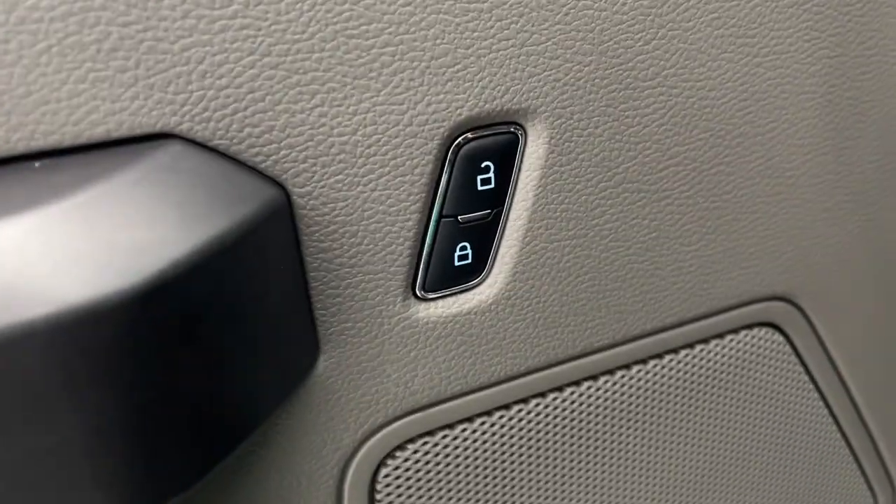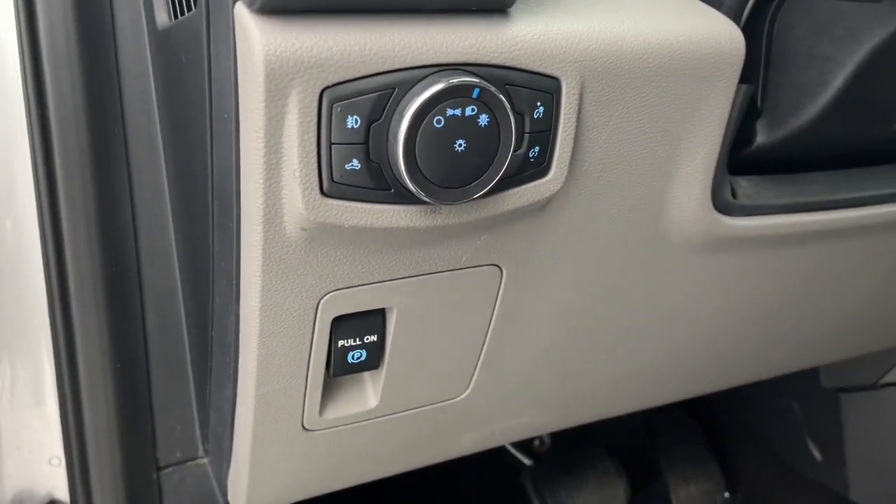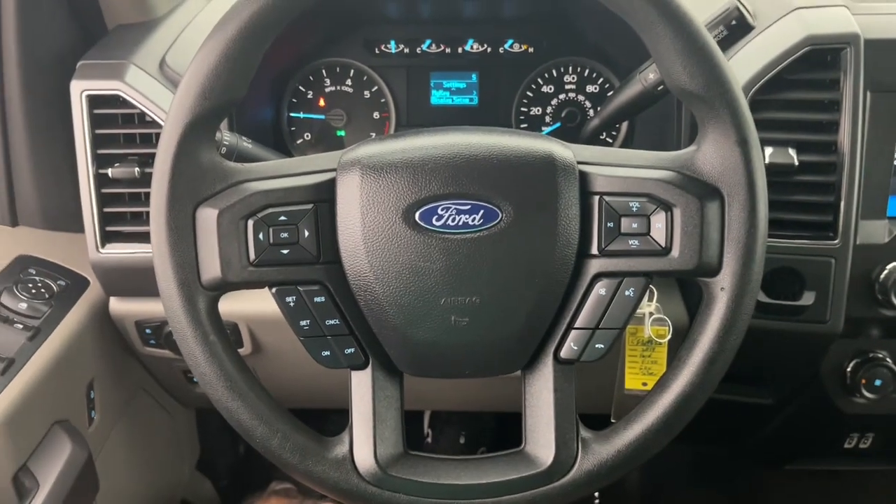Apple CarPlay and/or Android Auto. Keyless entry. Backup camera. Fog lamps. Steering wheel audio controls. Aluminum wheels. Alarm. Electronic stability control. Intermittent wipers. Traction control.